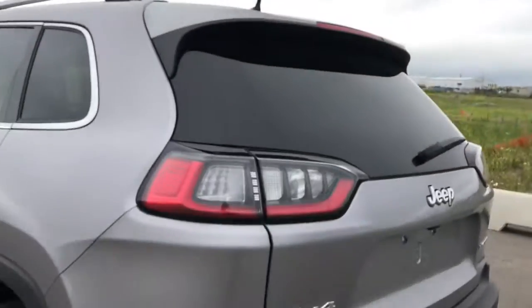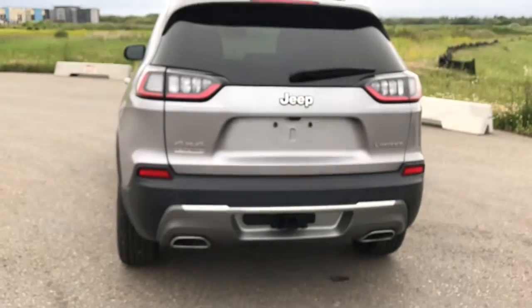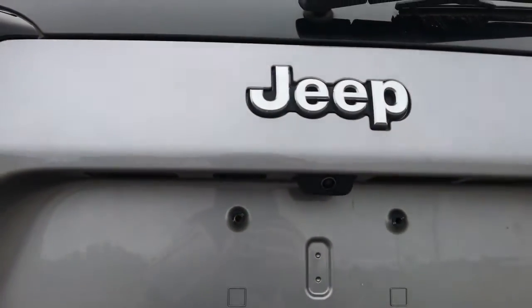Now coming to the back we have our LED tail lights, we've got our dual exhaust, you have your tow hitch as well as your four and seven pin wiring, you've also got the Jeep badging and you do have your backup camera just below.